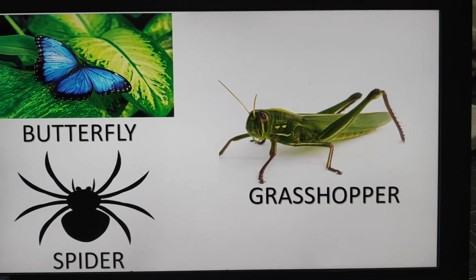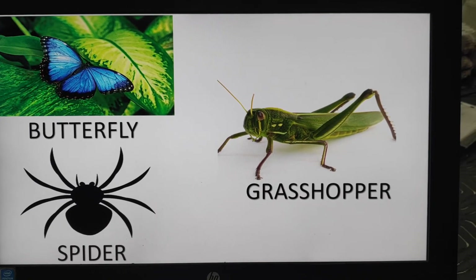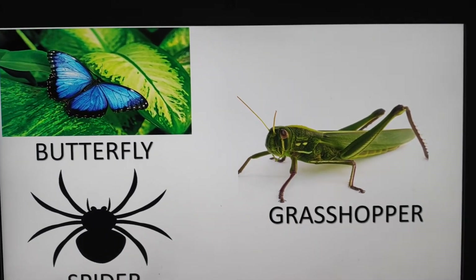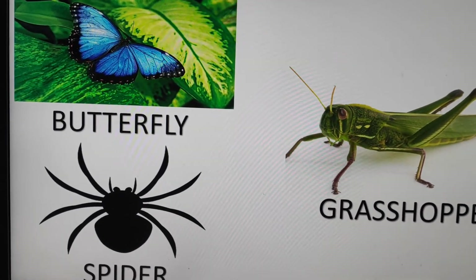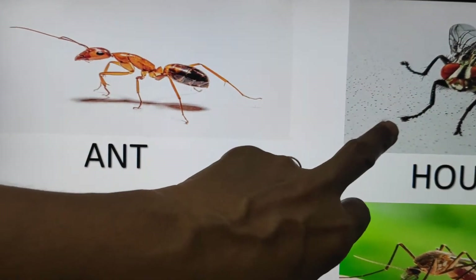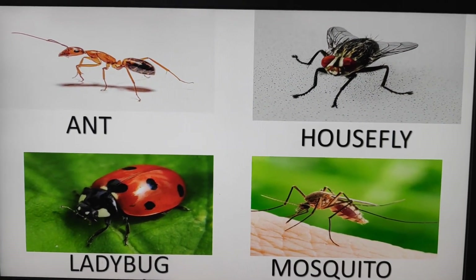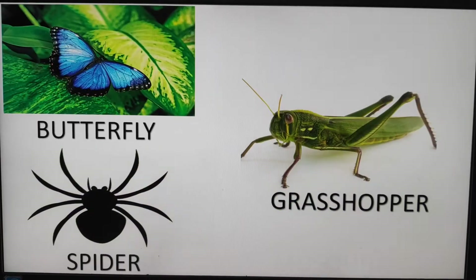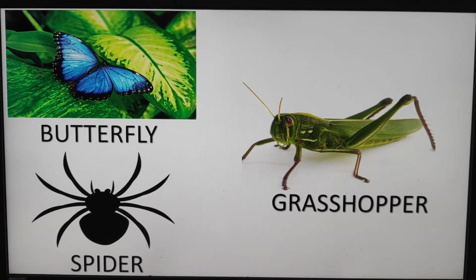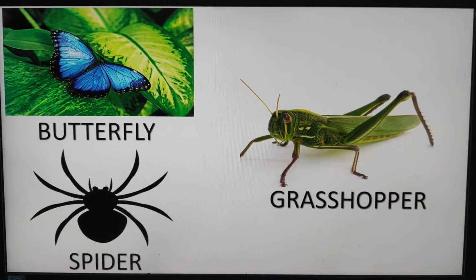Do you know children? Most of the insects have six legs. We can find them all over the world. These are a kind of animals. Again: ant, housefly, ladybug, mosquito, butterfly, spider, and grasshopper. Most of the insects have six legs. Got it?